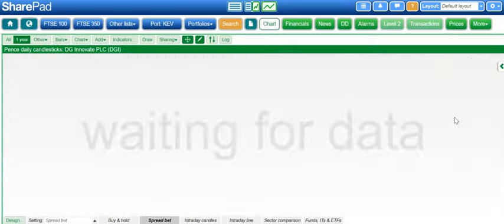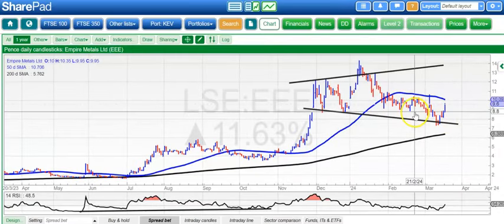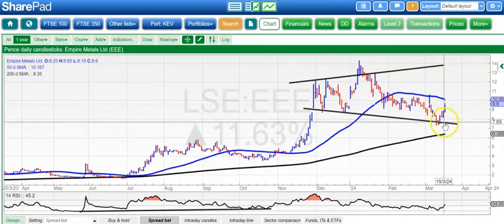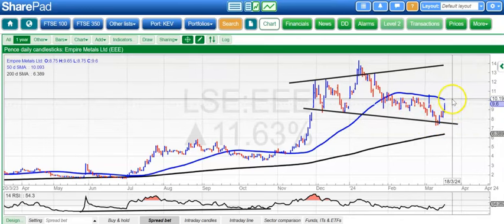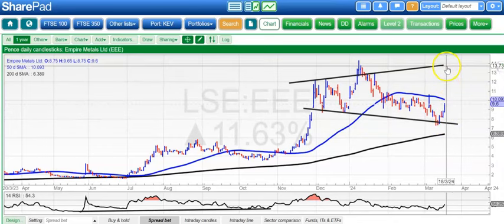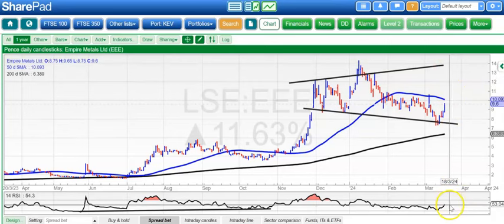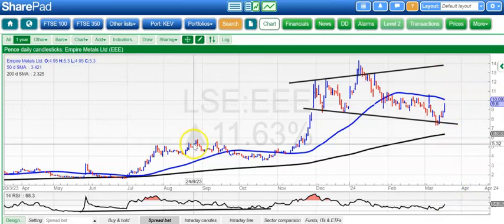On to Empire Metals, and here a recovery within a broadening triangle — quite a bear trap type of maneuver. Looking for an end-of-day close through the 50-day moving average around 10.1 pence to give us a move up to 14 pence, hopefully well before the end of next month. The RSI has now pushed through the neutral 50 level for the first time properly since the middle of January, so that may be significant.